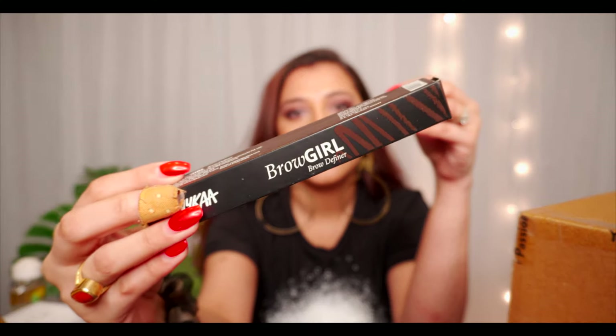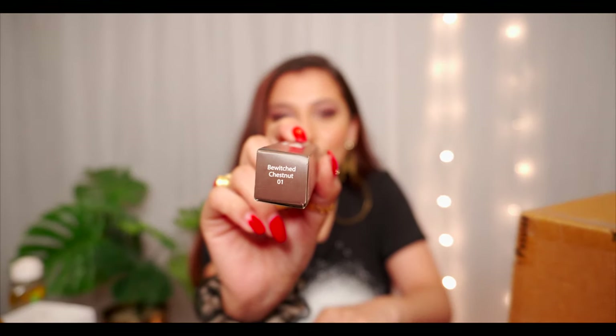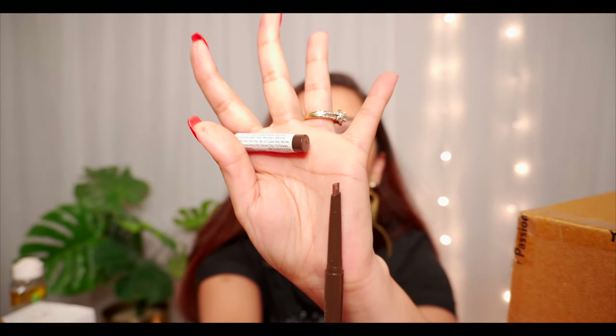Let's move on to the next one, which is the brow pen from Nika — my shade is Bewitched Chestnut. One side is to shape your eyebrows and the other side is like a pen with a triangular shape. I'm going to use this Nika eyebrow pencil for the first time and my hopes are really high. I love Nika products — great quality at a very reasonable price.